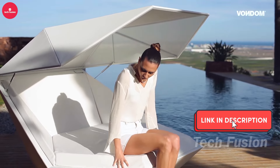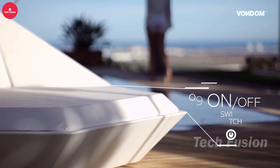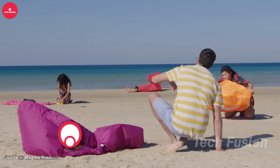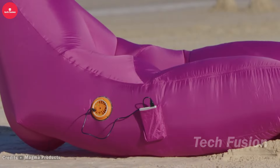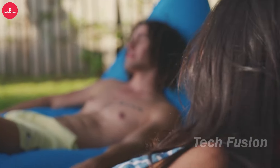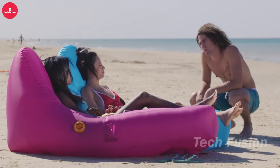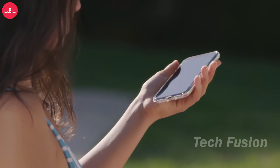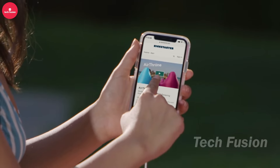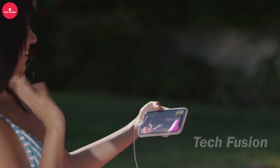In a video released by Vondam in January 2013, a stunning day bed catches the eye with its striking resemblance to the Tesla Cybertruck. Beyond its captivating look, the day bed is equipped with a four-speaker Bluetooth system, 360-degree rotation, and ambient backlighting. Crafted from fully recyclable polyethylene resin using rotational molding, it's suitable for both indoor and outdoor settings. Potential buyers should note its hefty weight of approximately 111 kilograms, which can complicate transportation. This unique piece of furniture is priced at $3,634.